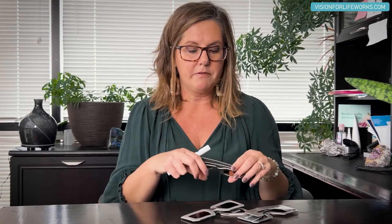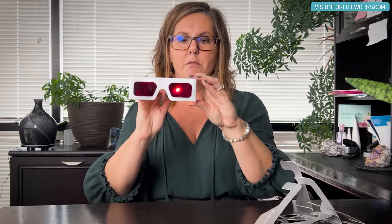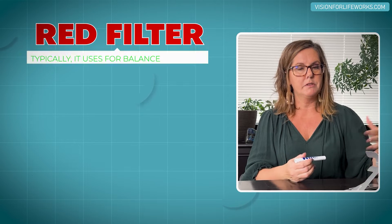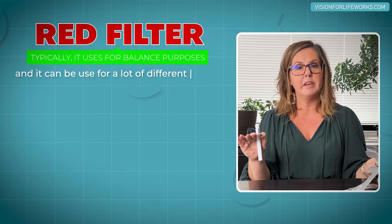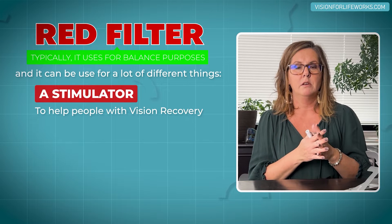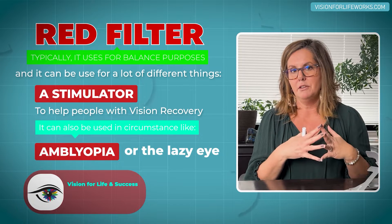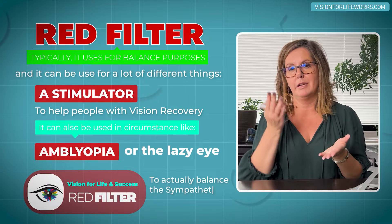I have four different red-based filters on my desk. They're going to look kind of similar — some are brighter, some are darker. In vision therapy and rehabilitative therapy, what we're trying to do with red is typically use it for some balancing purposes, though it can be used for many things — as a stimulator to help with vision recovery, or in circumstances like amblyopia.